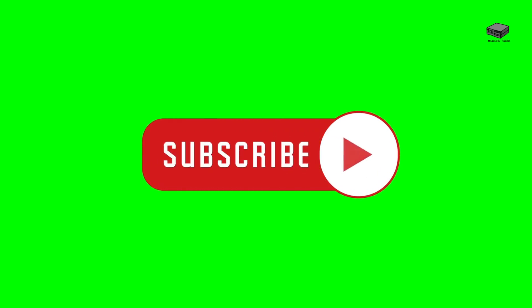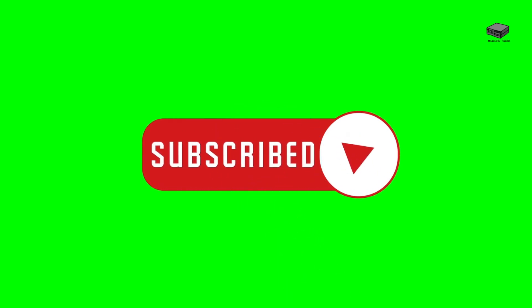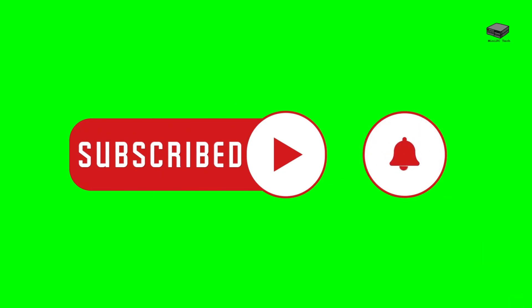If you like videos like this, don't forget to subscribe so you'll find out about them as soon as they are released. And check the links in the description below for more information on the Camarui AK-1 Pro.